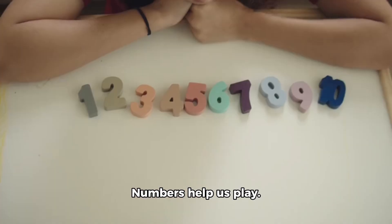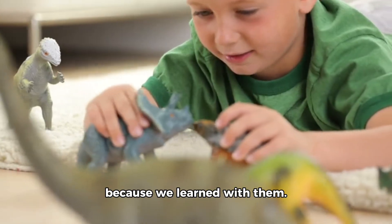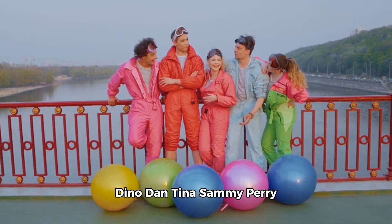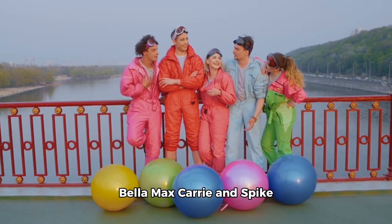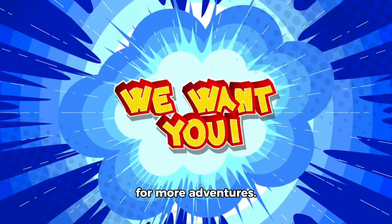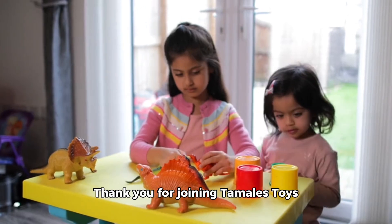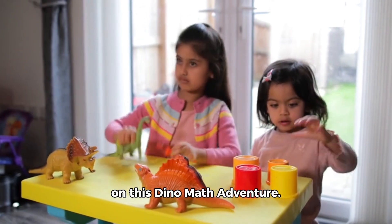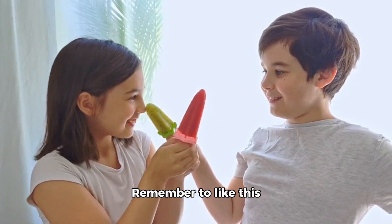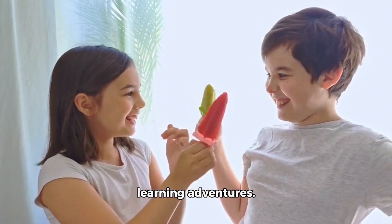Numbers help us count. Numbers help us play. Numbers help us see the world every single day. Our dinosaurs are happy because we learned with them. Dino Dan, Tina, Sammy, Perry, Bella, Max, Carrie, and Spike all wave goodbye. They want you to come back for more adventures. Learning is fun when we do it together. Thank you for joining Tamales Toys on this Dino Math Adventure. Remember to like this video and subscribe to Tamales Toys for more fun learning adventures. See you next time.